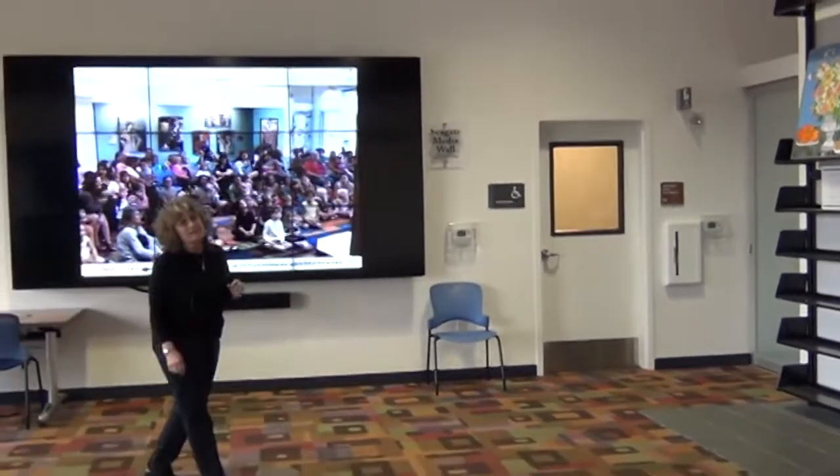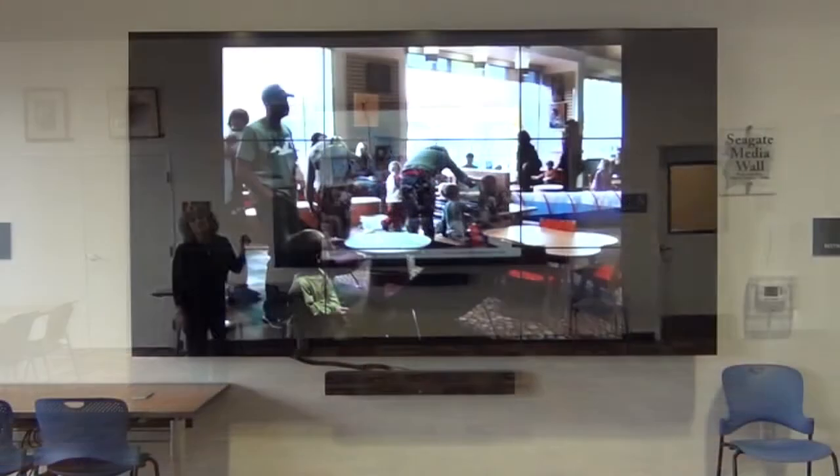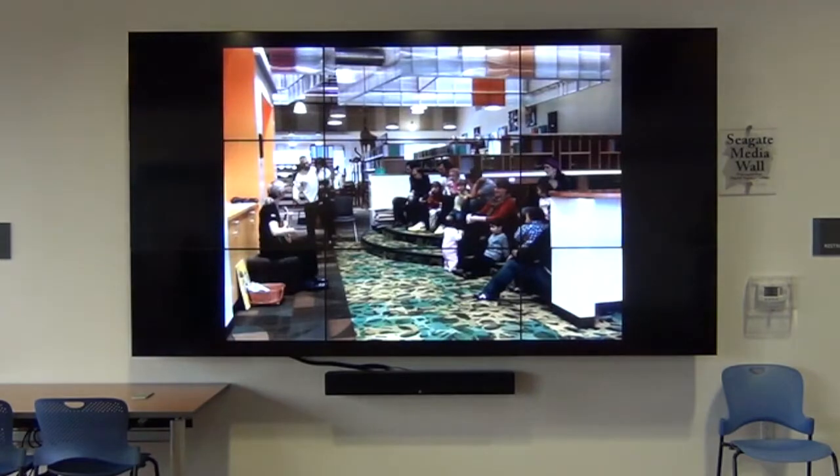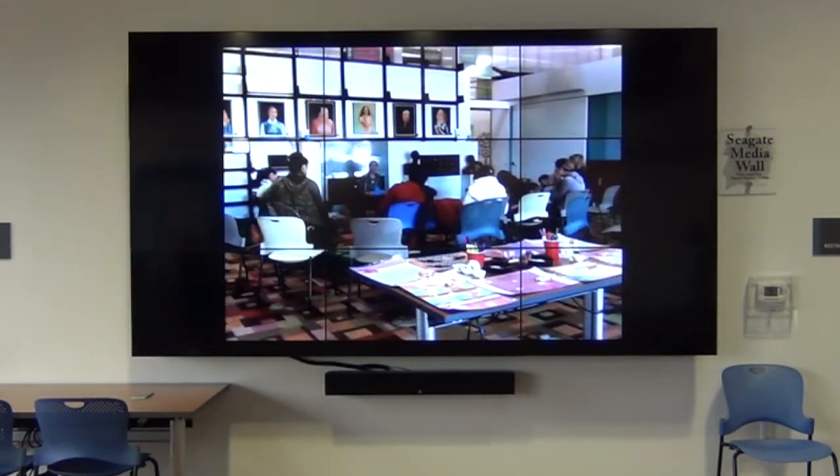The extra thing that we have here in Scotts Valley is a nine-screen media wall. We can present your iPad presentations, your PowerPoint presentations, your movies, your DVDs — whatever you would like to show.